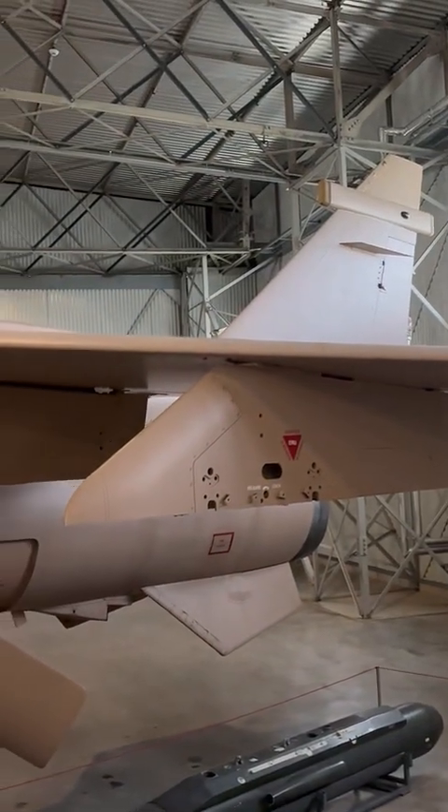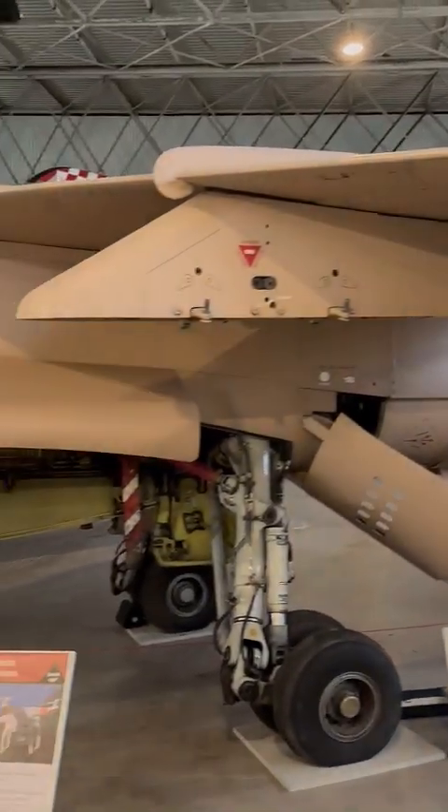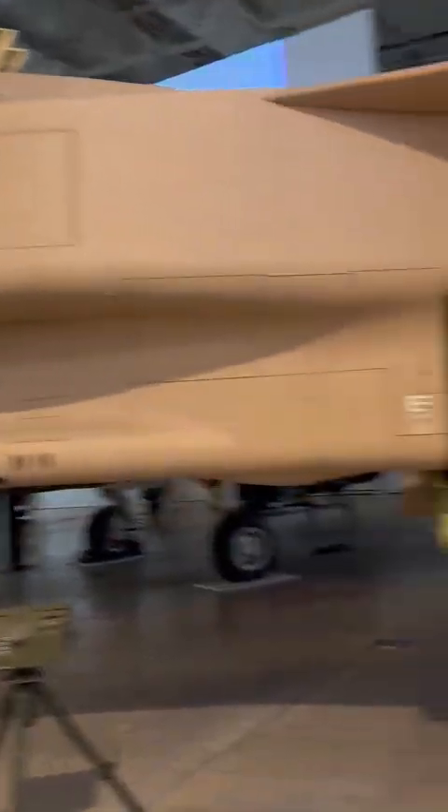This particular Jaguar took part in the first Gulf War in 1990 and 1991, carrying out 40 missions. You can see the bombs for the missions on the front of the aircraft. Apparently, this one was built in 1976 and it's a GR Mark 1A.